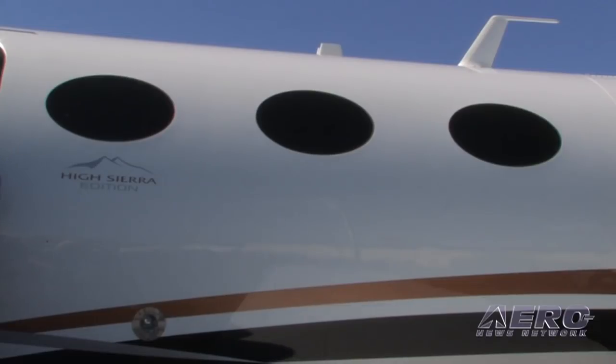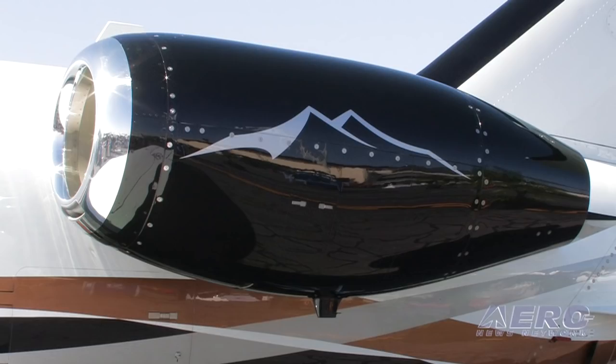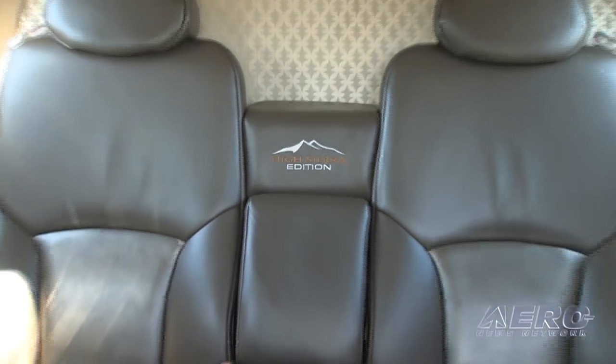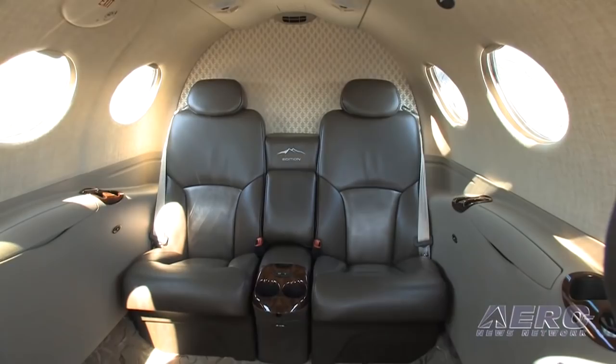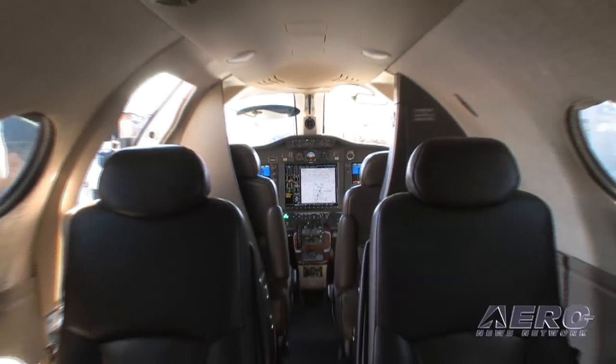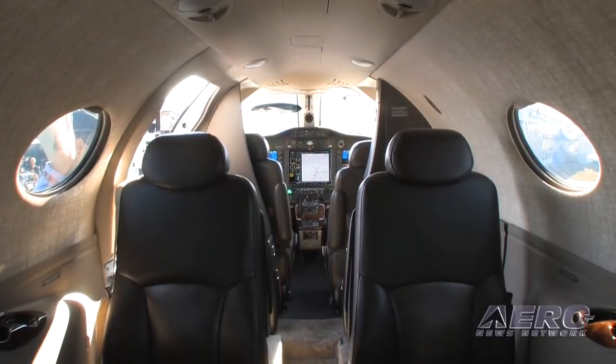What you see behind me is going to be a very distinctive paint scheme, as well as an upgraded interior. All the finishes and soft goods are really a premium edition on the inside of the airplane. We packaged some of the popular options customers were selecting anyway, and we added a service program on top of that.